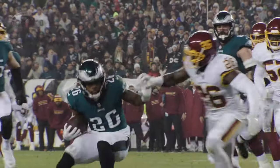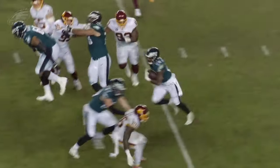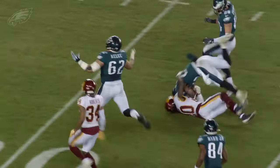First down at the 4. Darius Slay, a decoy, and Landon Collins to Sanders again. He's got a hole, all the way down to the 22.